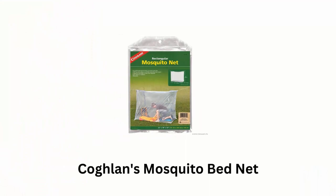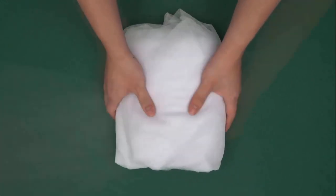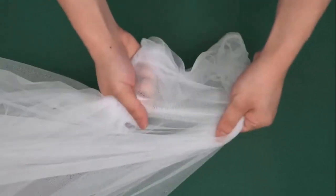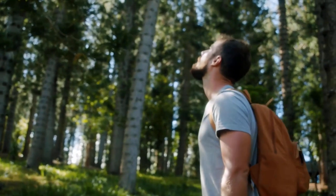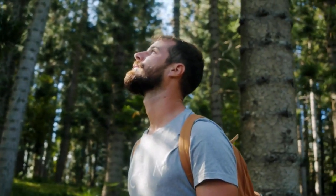Number five: Cogland's Mosquito Bed Net. Designed to provide protection against mosquitoes and insects while sleeping, it provides sufficient space for a single bed, enclosing the entire sleeping area for maximum protection. It features a fine 180-mesh construction that effectively prevents mosquitoes and bugs from entering while allowing air to circulate freely. Its portable design makes it ideal for camping trips, backpacking adventures, and traveling, ensuring a peaceful night's sleep.